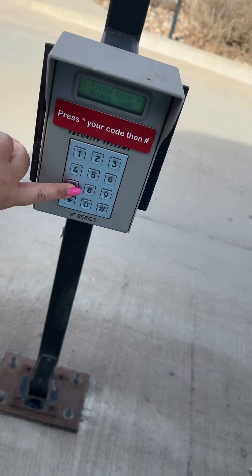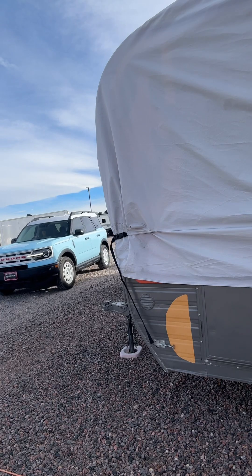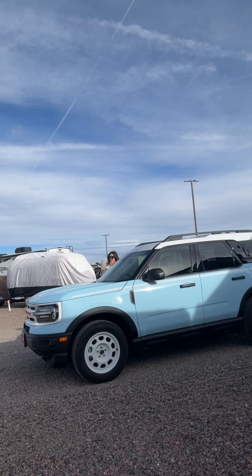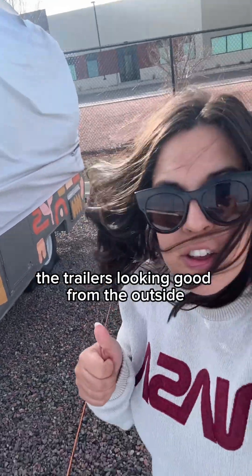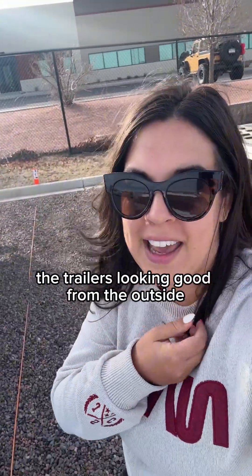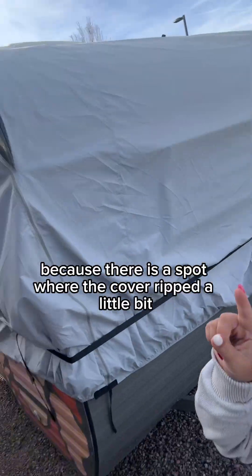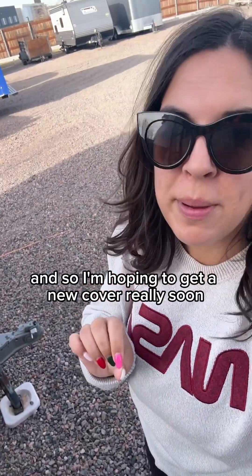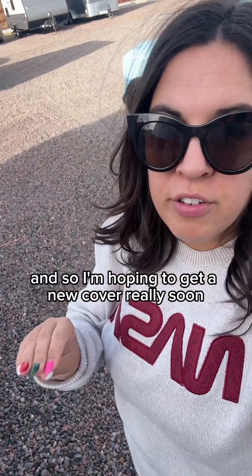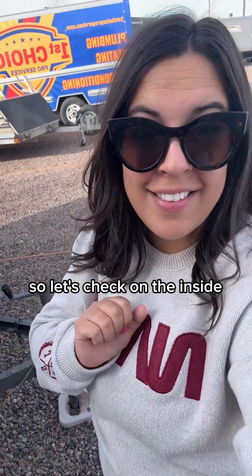Everything's a-okay. The trailer's looking good from the outside. I was really worried because there is a spot where the cover ripped a little bit, so I'm hoping to get a new cover really soon. I think it should be okay, but I was worried it's been really windy and it would blow away.